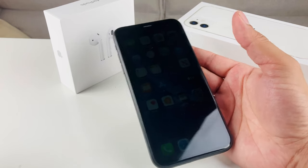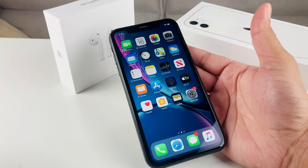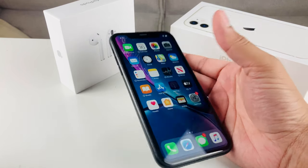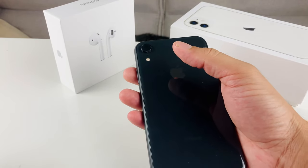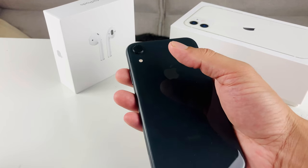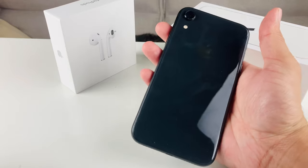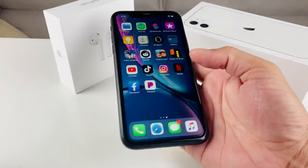There is no XR Max, so 6.1 inches is the biggest display you're going to get in the XR series. Also worth noting, this phone only has a single rear camera compared to newer phones with dual cameras. That doesn't matter much for regular photos and videos — the difference only shows up when you need to zoom a lot.